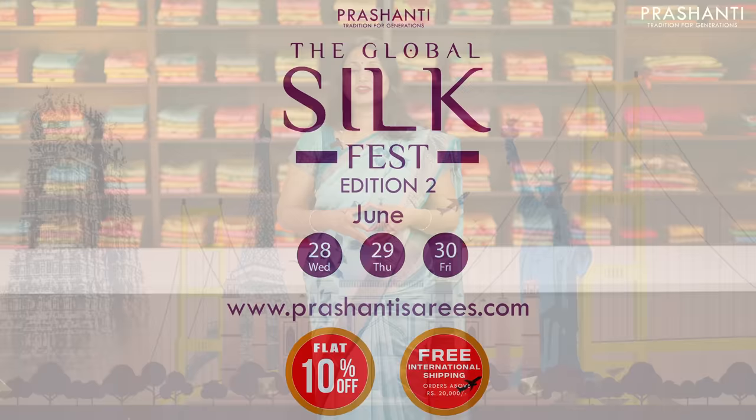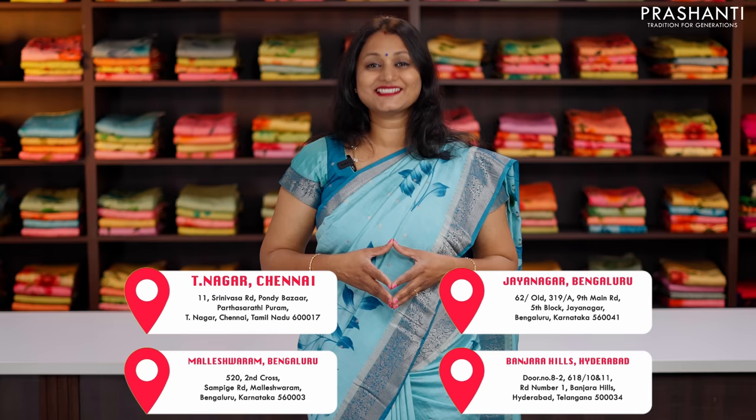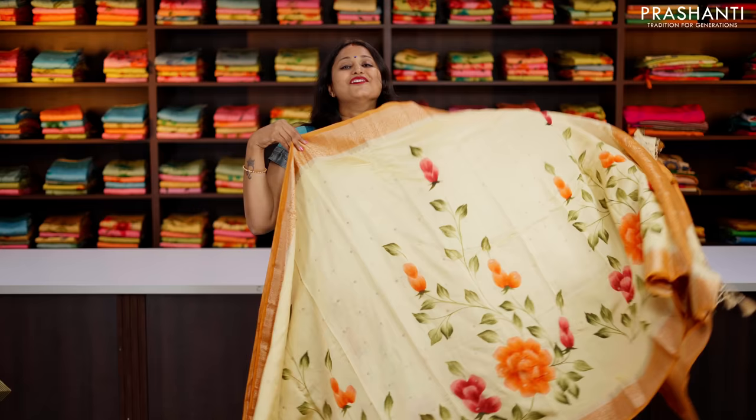All the sarees that I'm going to show you today are available on our website. I'm going to show you 10 unique designs and we also have colours available in each of these designs. You can shop online at www.prasanthisarees.com. You can also download our app that's available in both iOS and Android. People in Chennai, Bengaluru and in Hyderabad, our stores are decked up with all new arrivals. We welcome you all to visit our store to take a look at the entire collection.